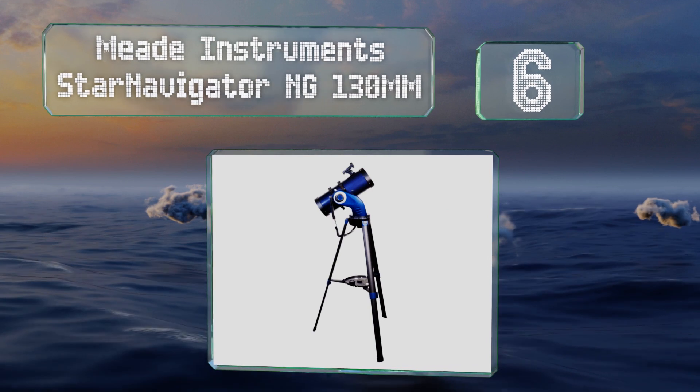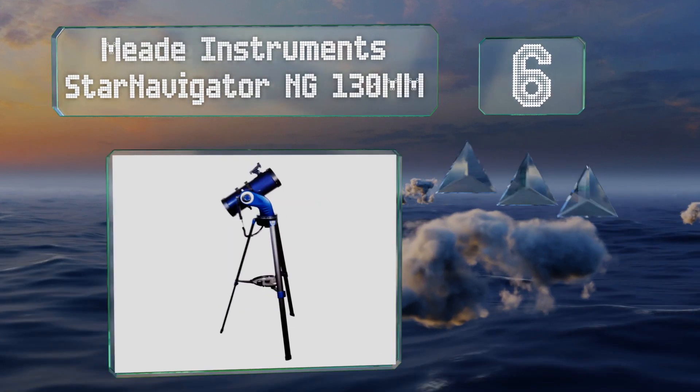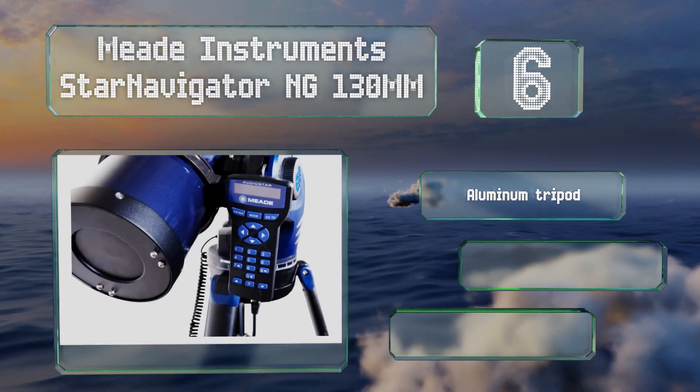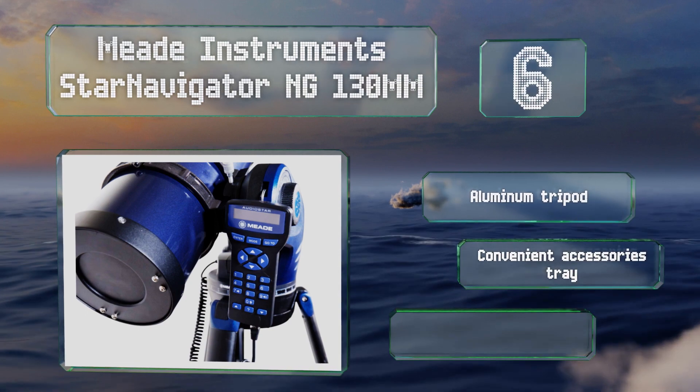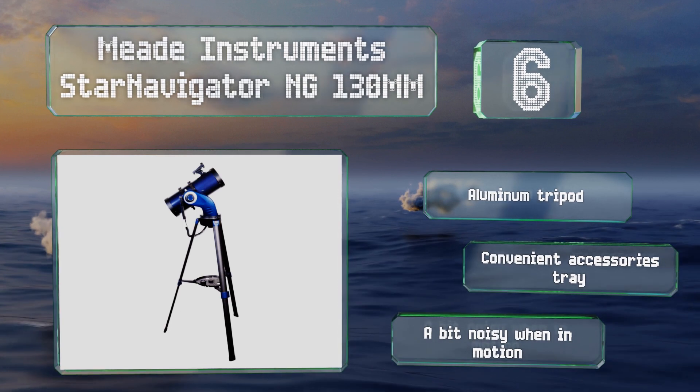Moving up our list to number six, the Mead Instruments Star Navigator NG 130-millimeter has a hand controller that lets you cycle through its database. It features a red backlight that shouldn't disrupt your night vision too much. It includes an aluminum tripod and a convenient accessories tray. However, it is a bit noisy when in motion.